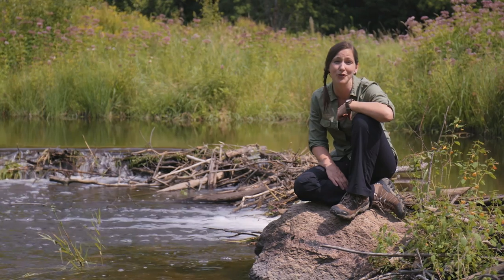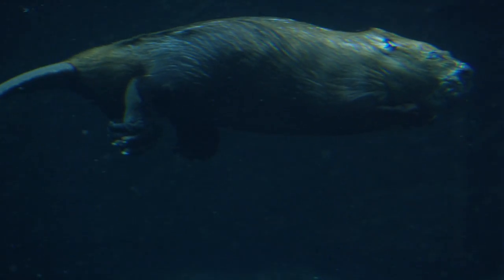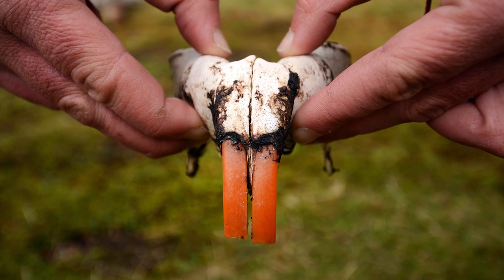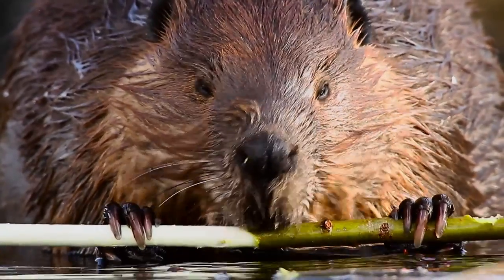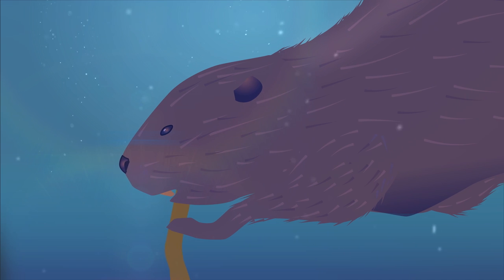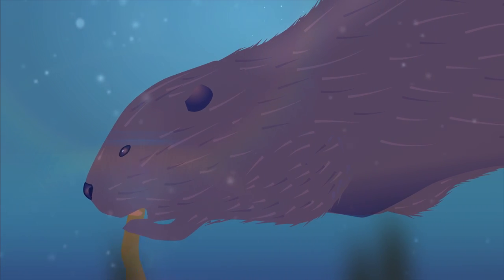They have so many built-in tools for survival. Their eyes have clear goggle-like eyelids for underwater protection. Their orange teeth are like self-sharpening chisels, which continue to grow throughout life and are extra strong thanks to enamel rich in iron. They have a split toenail on each hind foot that acts as a comb for grooming their coats, and valves in their ears and nose that close, and fur-lined lips behind their teeth for chewing underwater.